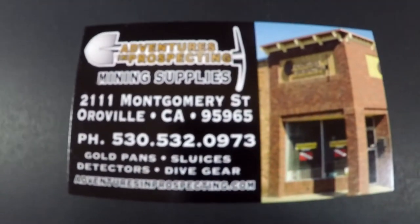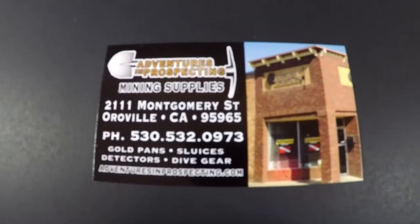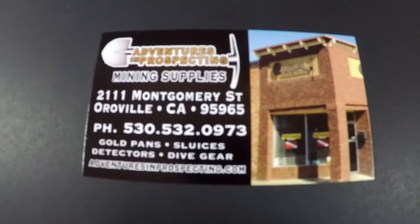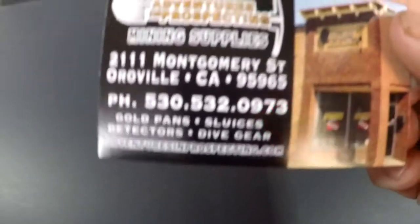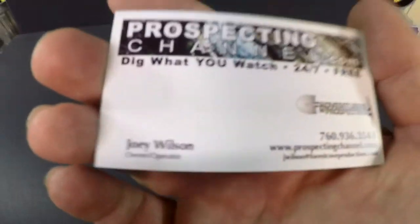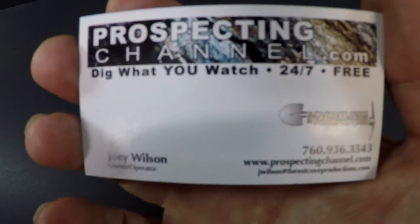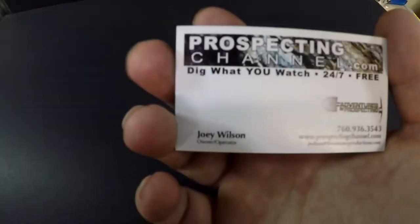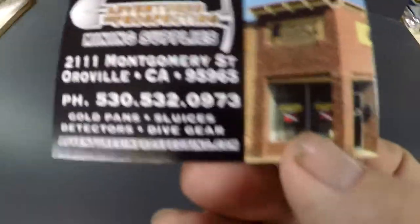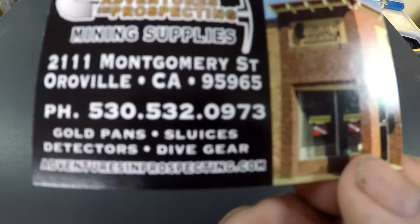Hey everybody, guess where I went today? I went to Adventures in Prospecting in Oroville, California today. This is the guy's business card. The owner of the shop, his name is Joey Wilson. I'll add this link in the description of my video. If you guys are ever in Northern California up around the Oroville area, y'all got to go in there and check this guy's shop out.